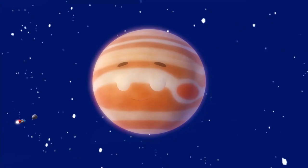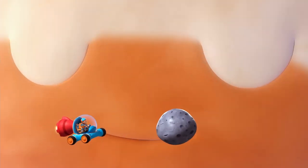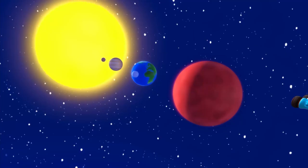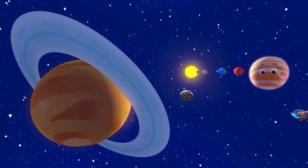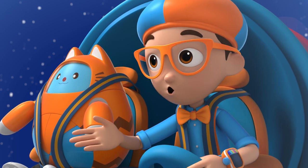Next up is the giant Jupiter, bigger than all the planets combined. We should go. We sure are a long way from the sun now. Welcome to Saturn and her rings. They look beautiful!